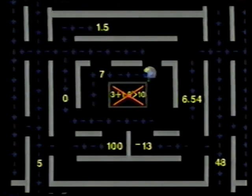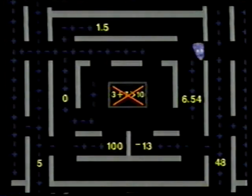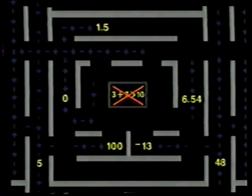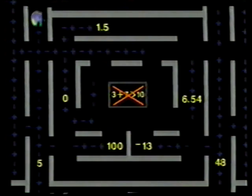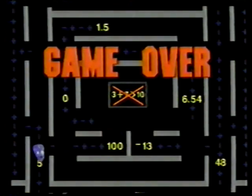3 plus X is greater than 10. Math Man! Oh — better than pizza!